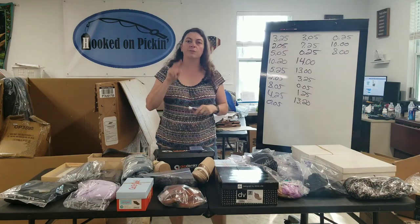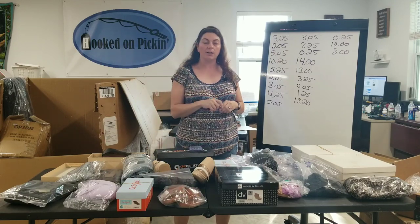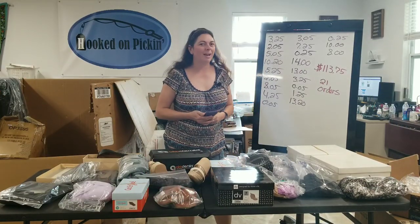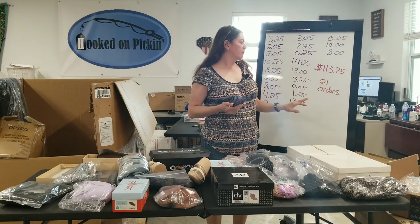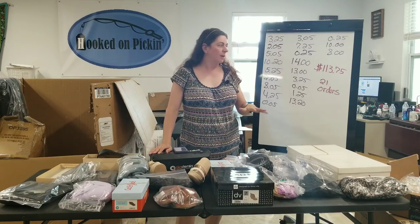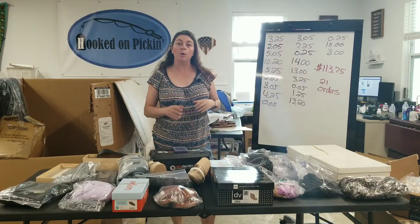That is all of the sales for these last two days. I always put out my sales for two days so I can get everything shipped out to my customers. Everything added up to $113.75 for two days of sales on Poshmark, for a total of 21 separate orders — that's a really, really great day for me. Remember, that is a profit number, not a sales number. The sales number is usually about double to three times what that is.